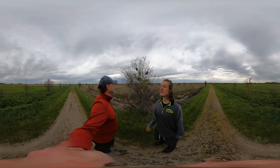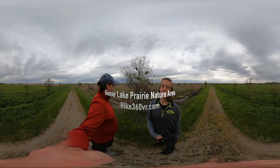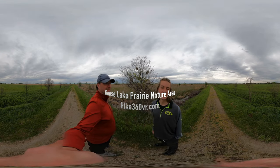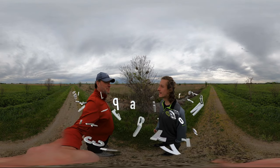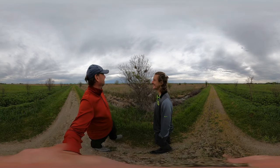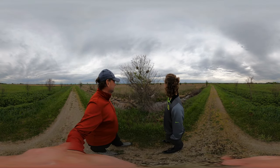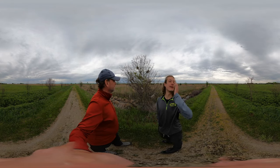Hey, look at these spider webs — just kidding, they're not spider webs. These are silkworm nests. Silkworms create silk and these are their homes. Well spoken, thanks dad. I don't like these. Do you like them? Yeah, I like them because I know what they are and they're not spider webs.